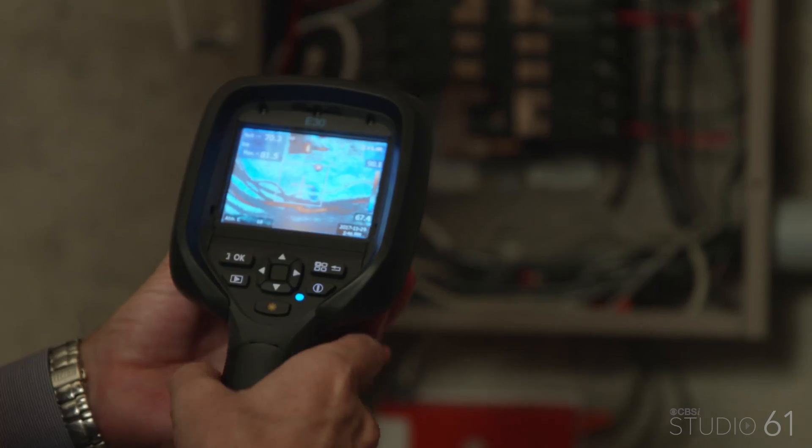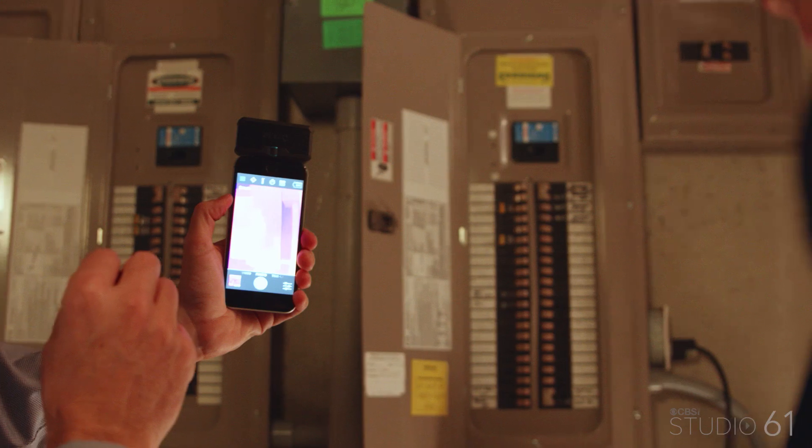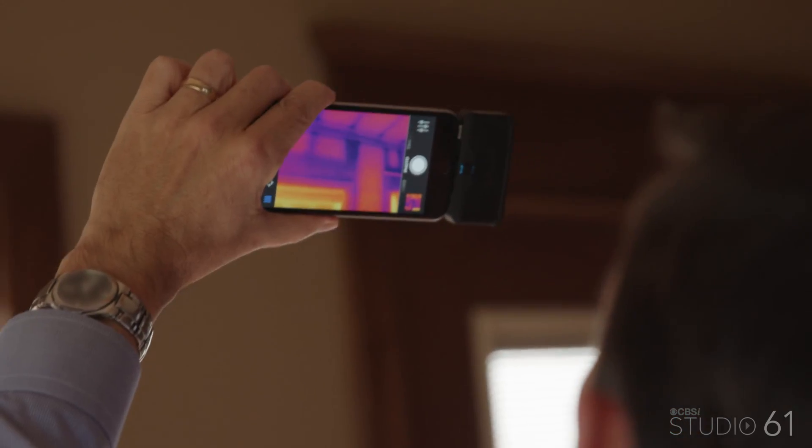Speaking of beyond the surface, tell me how you might use an infrared camera. Infrared cameras are a great way for an inspector to see things — to identify things that you can't physically see. There are three areas that are very, very helpful for infrareds: electrical, temperature, and finally moisture. A lot of fun to use too.